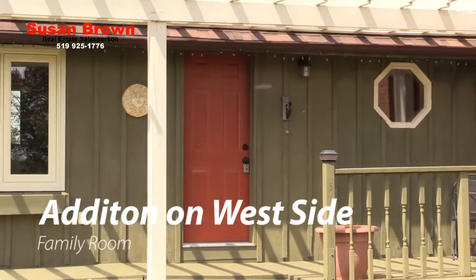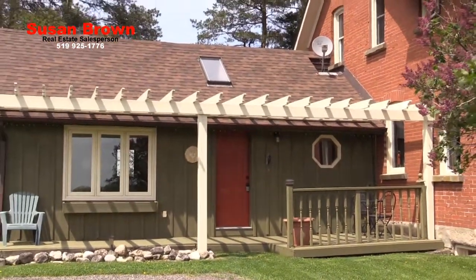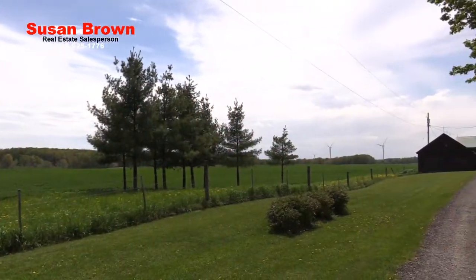An addition on the west end of the house adds to the enjoyment of the home and is the favoured family room, with its gas freestanding stove and garden doors leading to the deck and lovely pastoral views.